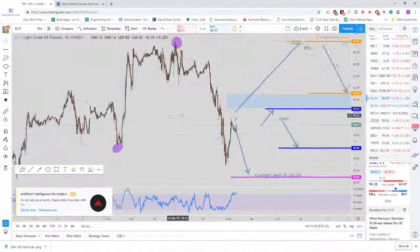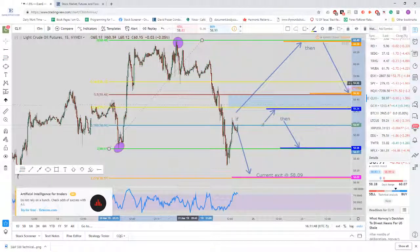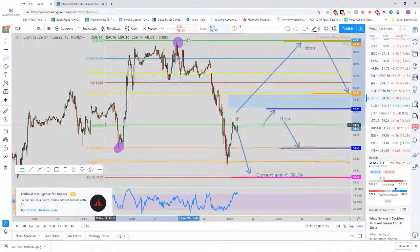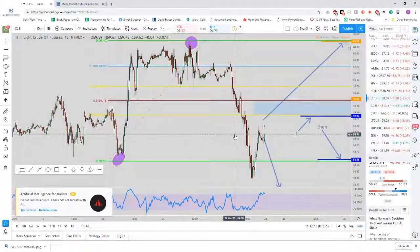Starting off with oil right here — I tweeted this out on Friday. The setup we're using is the reverse lightning trade. On Friday, when price started going way down, it initiated the reverse lightning trade. You can see down here it broke out of the 0% Fibonacci retracement level, this pivot point down here. So that initiated the reverse lightning trade to the short side.